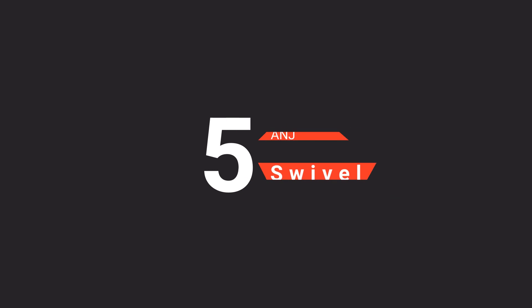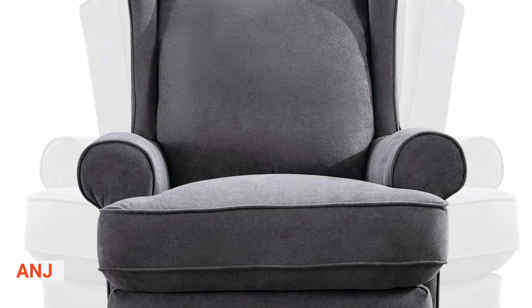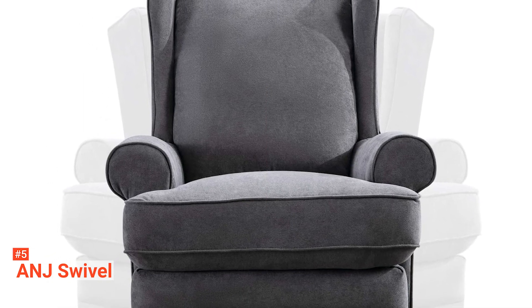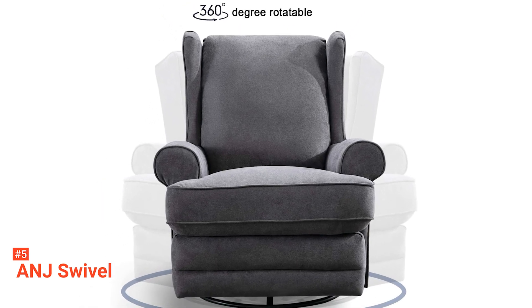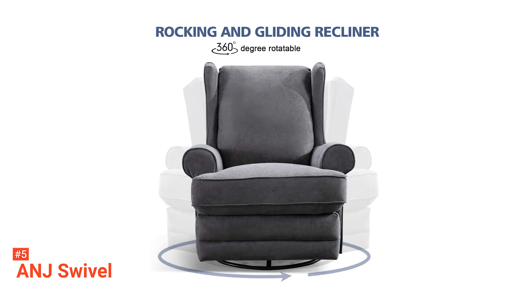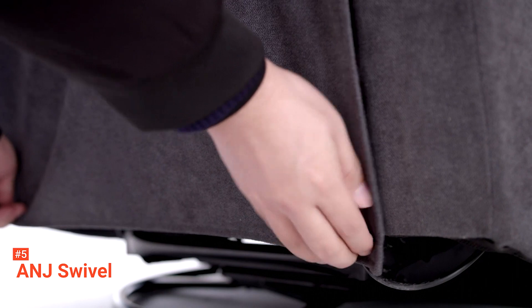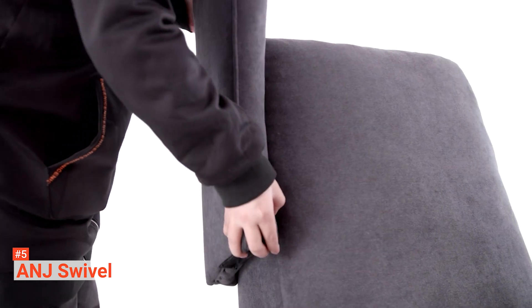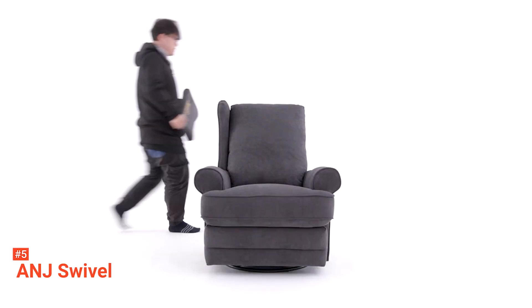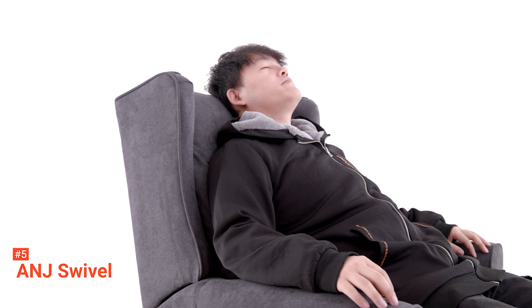The fifth product on our list is the ANJ Swivel. Give your entire body the rest it needs while you relax on the ANJ Swivel Rocker Recliner Chair. Being soft, cozy, and comfortable, you won't find any difficulty falling asleep on it because it is designed to help you unwind after a stressful day. This rocker recliner is constructed with a durable and sturdy metal frame that can easily accommodate a 300-pound adult. It also has a thick backrest and soft armrest and seat, all well-cushioned and covered with polyester blend fabric. Not only does the chair recline, but it also rotates 360 degrees so that you can choose just how you want to relax.